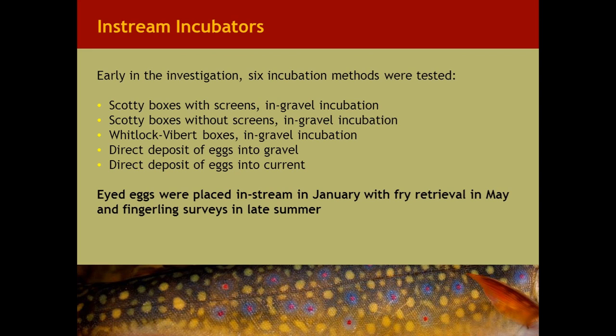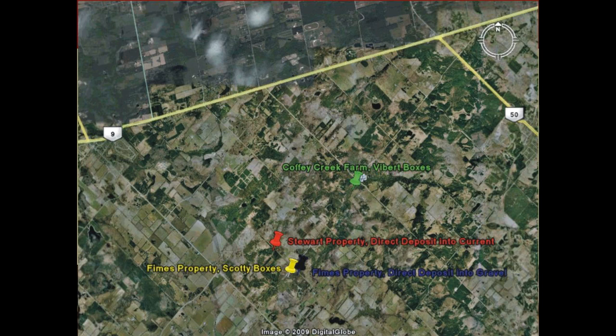Since 2008, Ontario Streams — one of our key partners — has been involved with in-stream incubation using eyed Atlantic salmon eggs provided by the Ontario Ministry of Natural Resources and Forestry. Whitlock-Viberte boxes, Scotty incubators, and gravel-filled tubes have been used in comparison with direct deposit and injection methods for eyed eggs. The investigations have focused primarily on the upper Humber River just north of Toronto, historically one of the important Atlantic salmon streams feeding into Lake Ontario. Incubating Atlantic salmon eyed eggs directly in headwater streams is seen as a potential restoration tool, with fry and fingerling production used as the performance indicator.